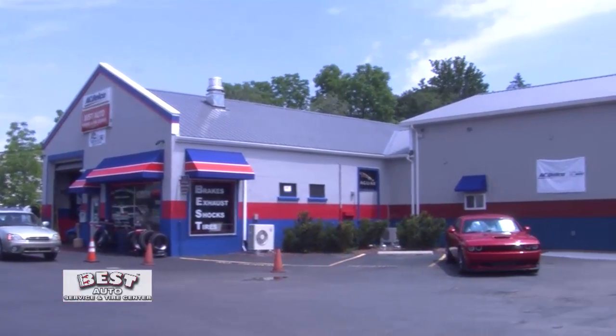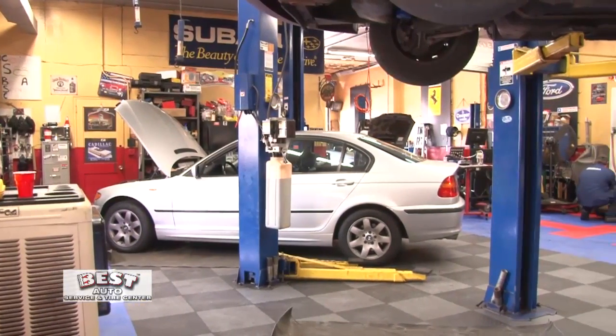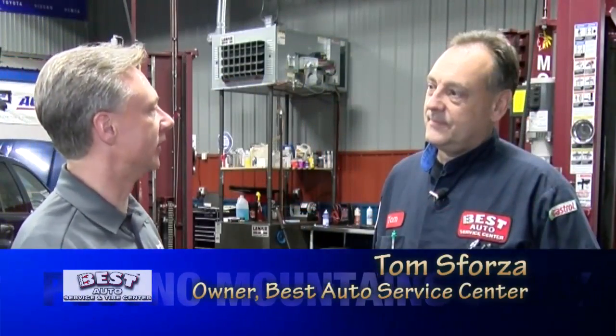We're here at Best Auto Service Center located in Tannersville. Joining me is Tom Sforza. Tom, it's springtime — got to get the car ready for spring after the winter's over. What are the things that people should have done?